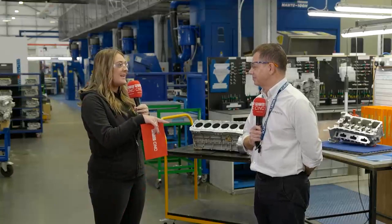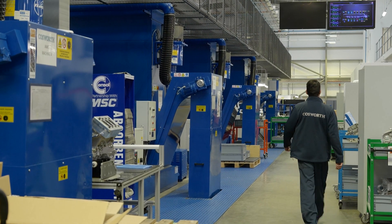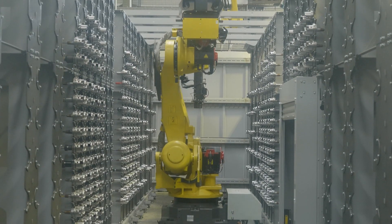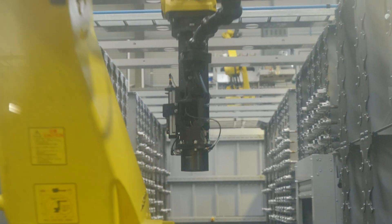So this machine behind us is 3,000 square metres — what is it doing, what goes on behind the scenes? So it's a flexible manufacturing centre. What that means is effectively that we take orders directly from our SEP system, we can load them into the system and the system works out the most efficient way to make the parts for the customers.